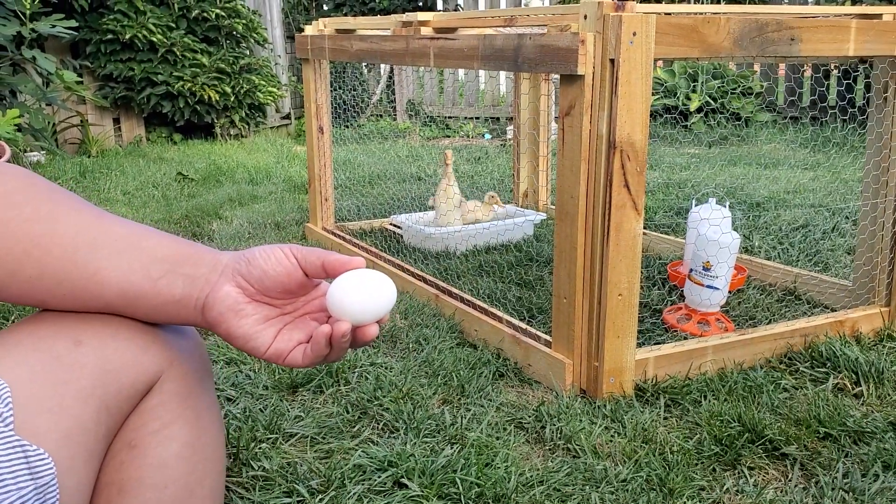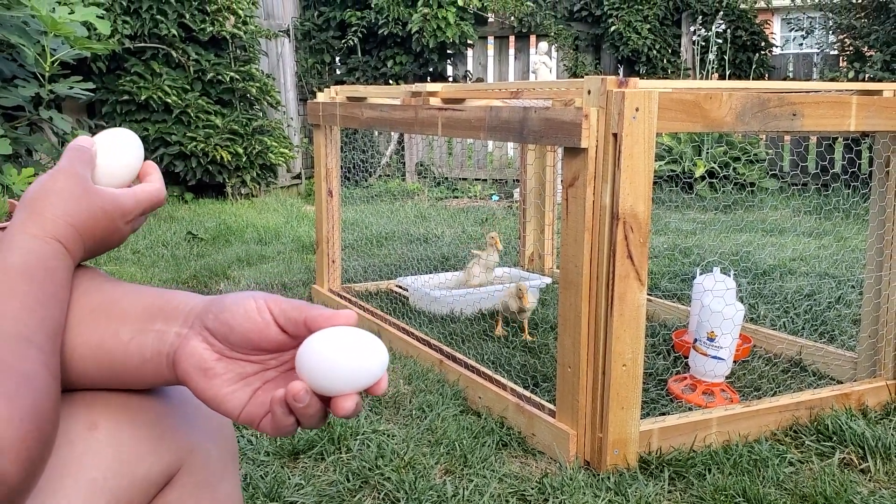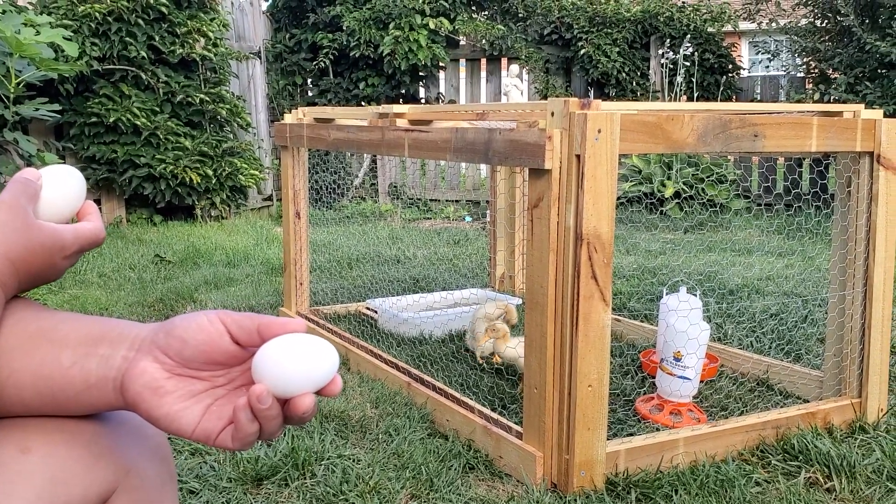So when do those ducks start laying eggs? They said they lay pretty early, about four months. It could have been there five months.